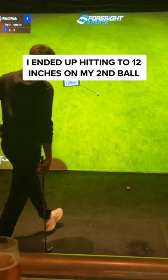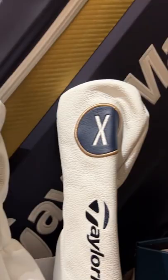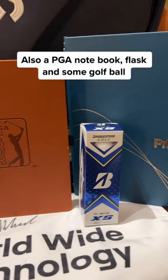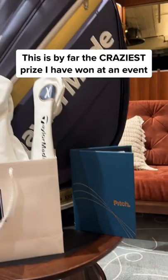I secured the matching head covers to the bag alongside a PGA gift set. This included a signed flag by Victor Hovland, a PGA flask, a PGA notebook, and some golf balls. This has to be the craziest gift I have ever won at an event.